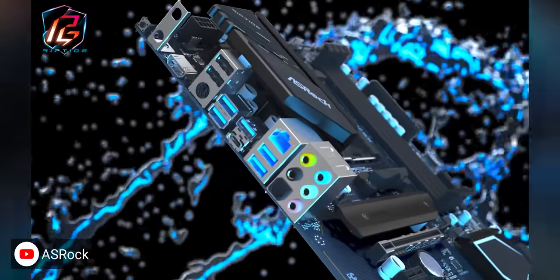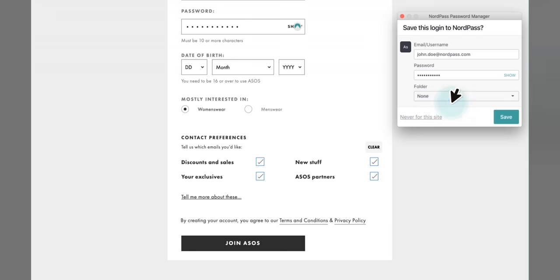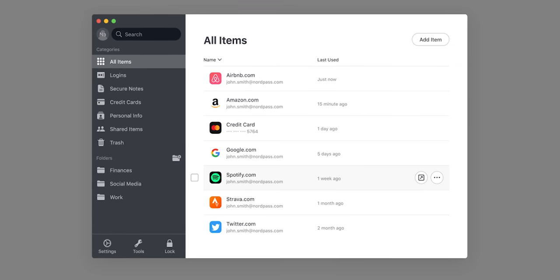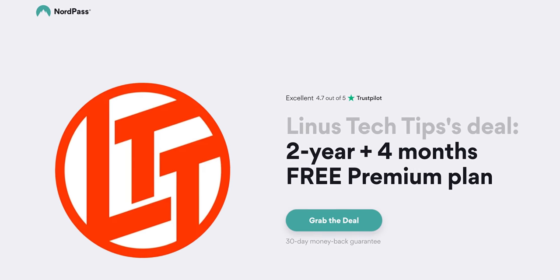And when ASRock came out with their new Riptide motherboards featuring Lightning Gaming Ports for your high polling rate mouse and keyboard, we just had to find out if it was real. We know our sponsor NordPass is real. Store your passwords in a single place and log into your favorite websites with just a click. Keep your information safe with the NordPass Password Manager. Learn more at nordpass.com/Linus.